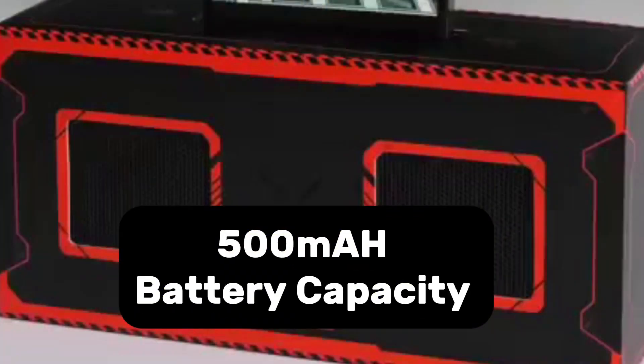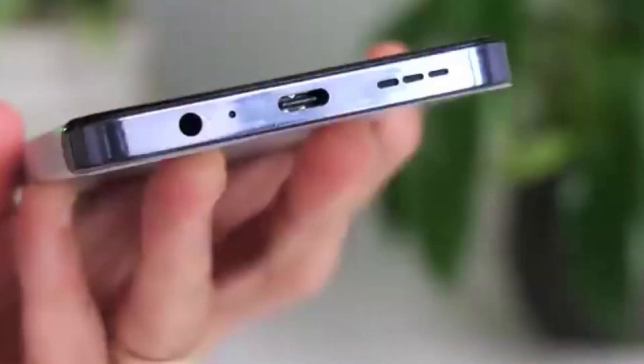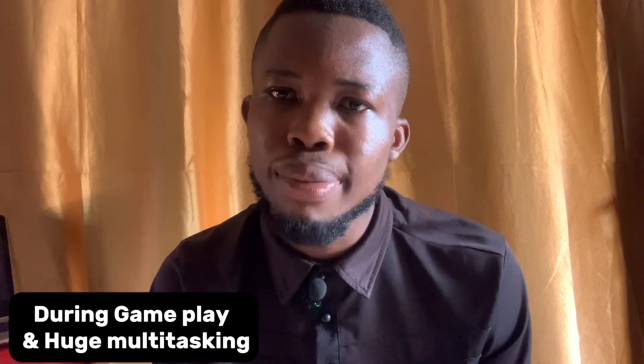The device is powered by a 5000mAh battery that supports 45-watt fast charging with PD 3.0 charging standard. It also supports bypass charging, which prevents heat build-up during gameplay and heavy multitasking.